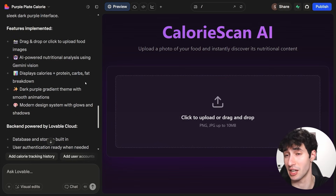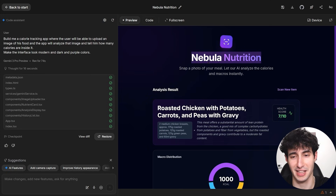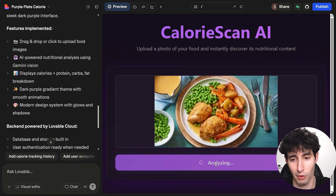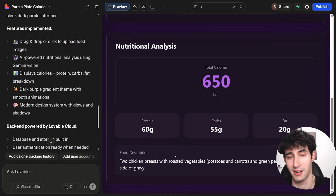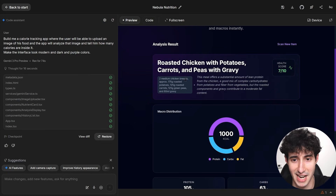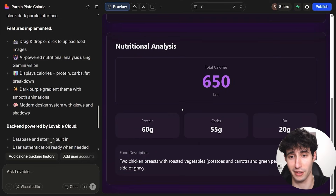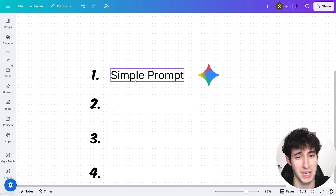Lovable also finished creating the front interface, and it does look very similar to what Gemini 3 created. But if I'm going to be honest, Gemini 3's interface is a little cleaner. When we upload the same food image and click analyze, Lovable gives us a nutrition analysis with calories, proteins, carbs, fats, and a small food description — but it's very obvious which one created the best interface, and it clearly is Gemini 3. It doesn't even look AI-generated — it looks like it was designed by a professional. The Lovable interface isn't terrible, but it looks AI-generated and lacks much of the information Gemini 3 provided. The clear winner for simple prompts is Gemini 3.